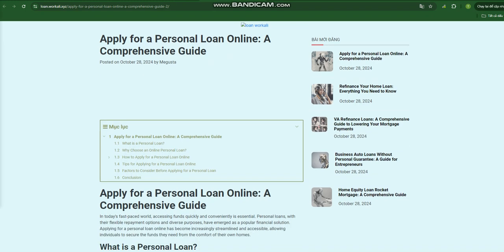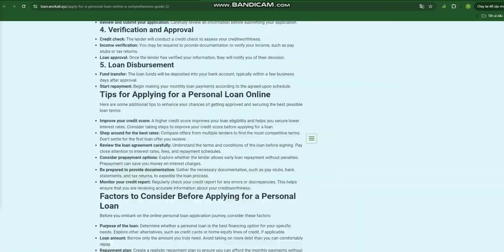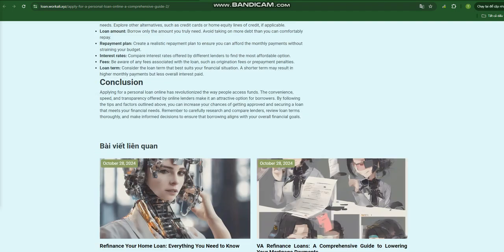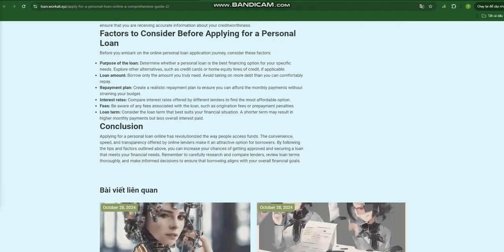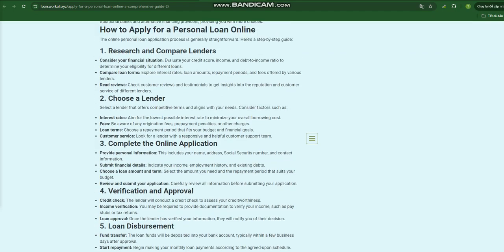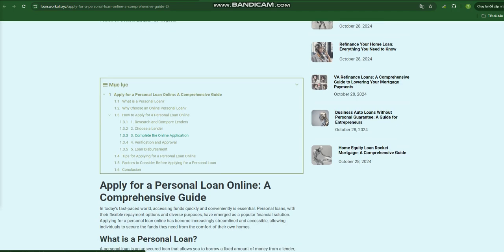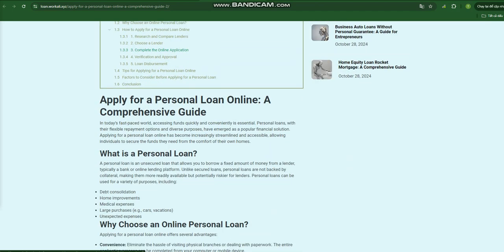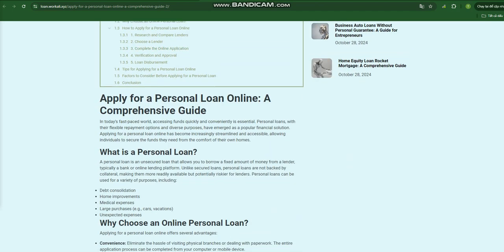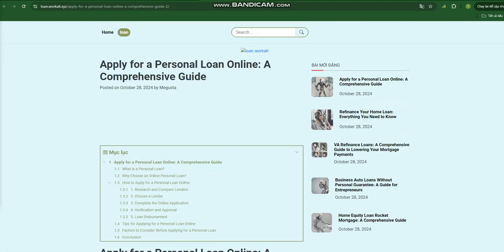Apply for a Personal Loan Online: a comprehensive guide. In today's fast-paced world, accessing funds quickly and conveniently is essential. Personal loans, with their flexible repayment options and diverse purposes, have emerged as a popular financial solution. Applying for a personal loan online has become increasingly streamlined and accessible, allowing individuals to secure the funds they need from the comfort of their own homes.